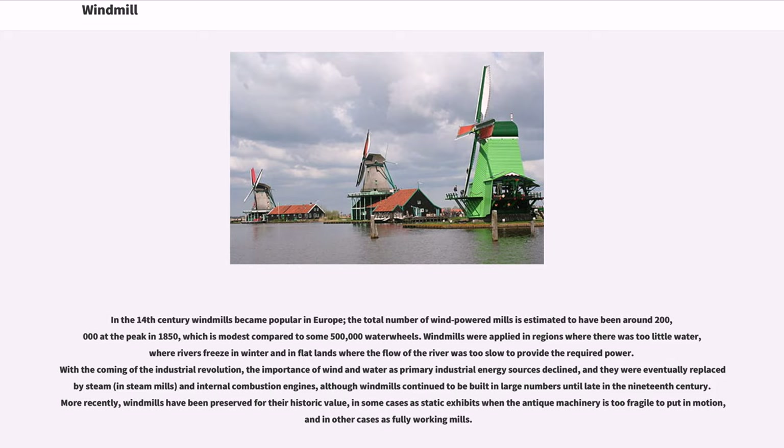Windmills were applied in regions where there was too little water, where rivers freeze in winter, and in flatlands where the flow of the river was too slow to provide the required power.